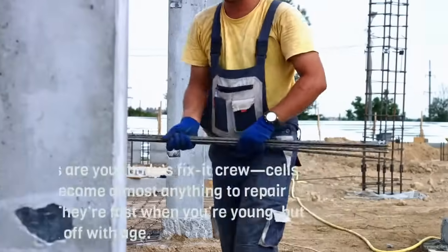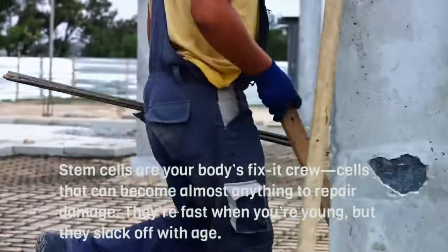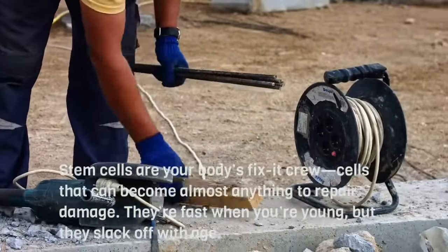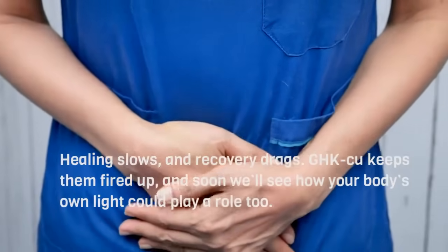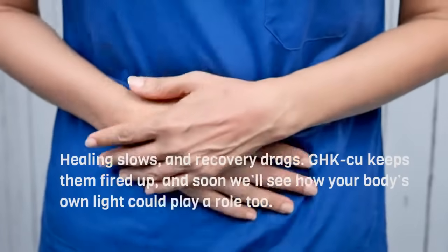Stem cells are your body's fix-it crew — cells that can become almost anything to repair damage. They're fast when you're young, but they slack off with age. Healing slows and recovery drags. GHK-Cu keeps them fired up, and soon we'll see how your body's own light could play a role too.